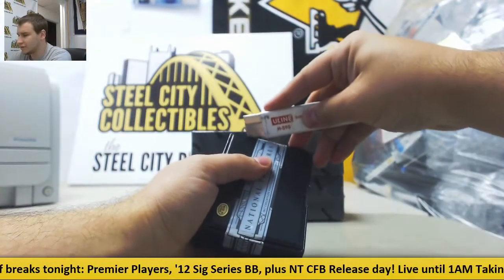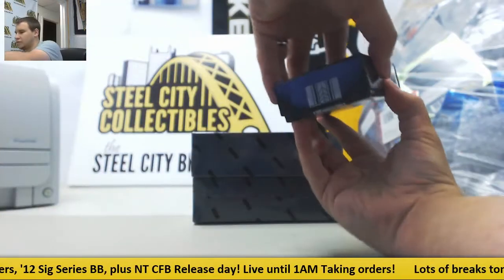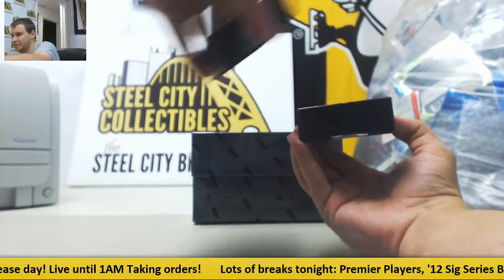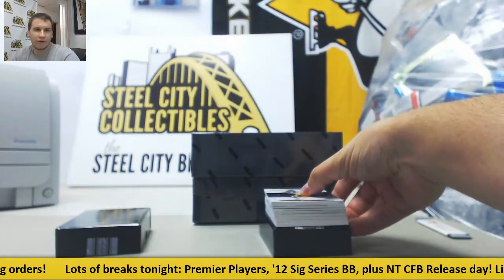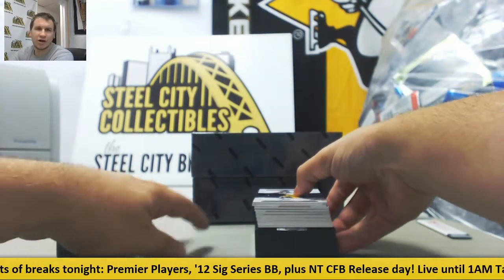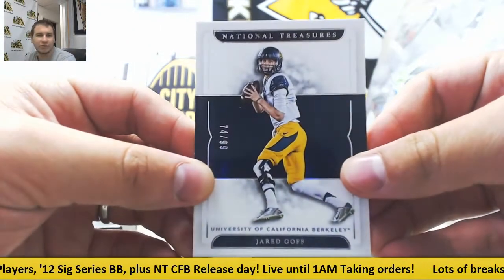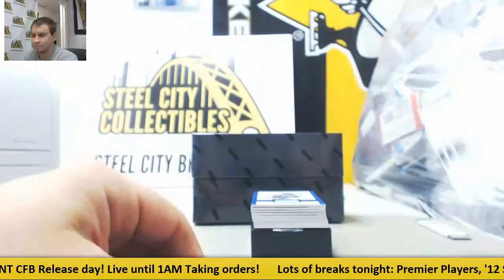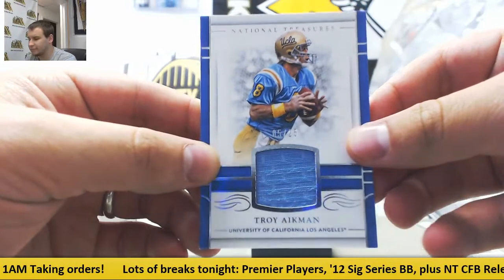Let's get this cut all the way here. This box is not being nice. We are going to start off. Base to 99, Jared Goff. Jersey Relic, 5 of 25, Troy Aikman. Pretty cool there.